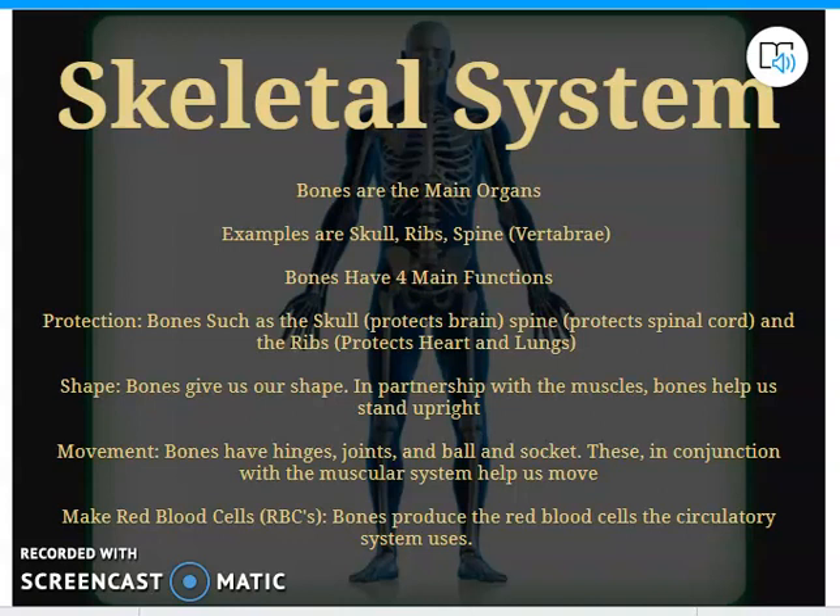Let's knock out the video on how each of these systems work with other systems. We'll start at the very beginning with the skeletal system, which is where we started all of these notes to begin with.